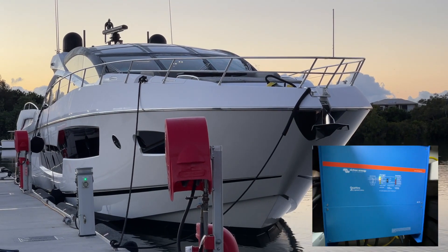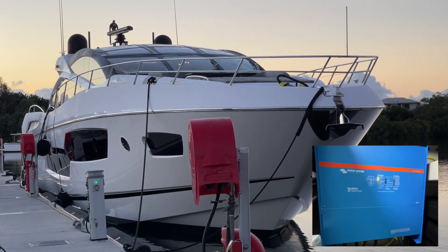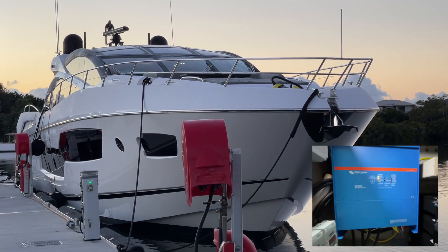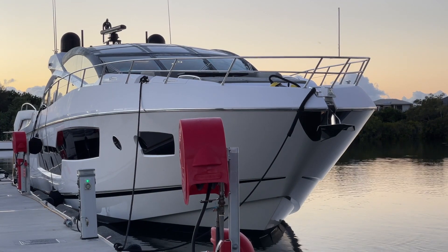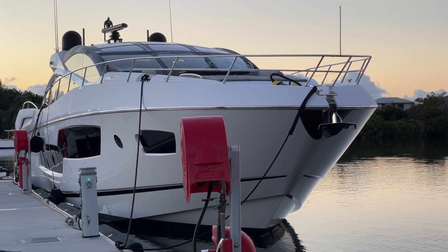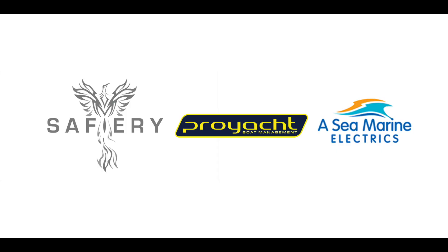The inverter is running in the morning for the morning coffee and at sunset for the evening drinks. The boat owner gets silence, the beauty of nature, and fresh air at sunrise and sunset. This project has been made possible with the assistance of ProYacht and ASEA Marine. Thank you guys.